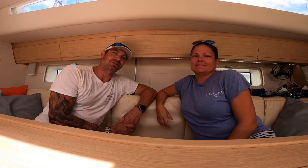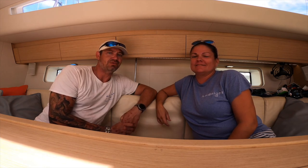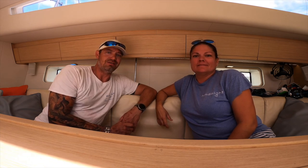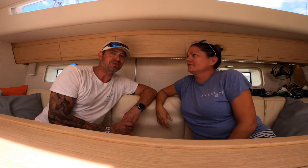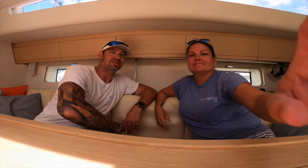Hi, we're Dan and Casey Stosbury, current owners of SY Hindsight, the Jeanneau 64 sailing yacht. Today we want to take you on a little bit of a tour to show you what she looks like inside. I do want to preface this video with the fact that we literally removed 45 boxes of our personal gear out today.